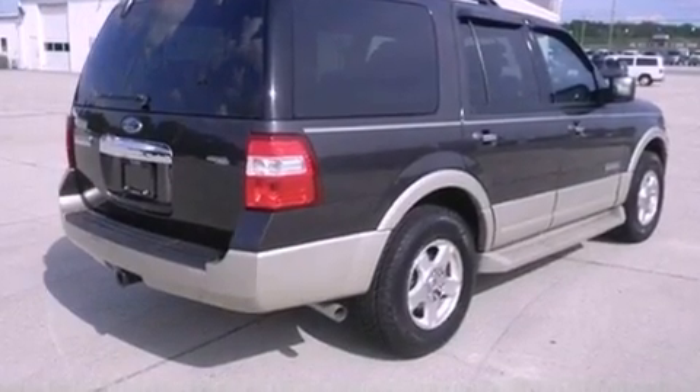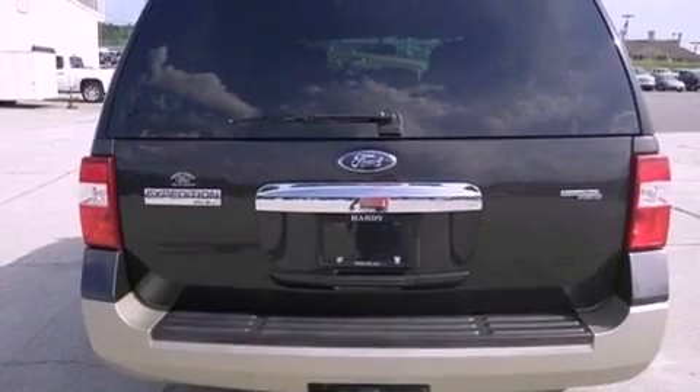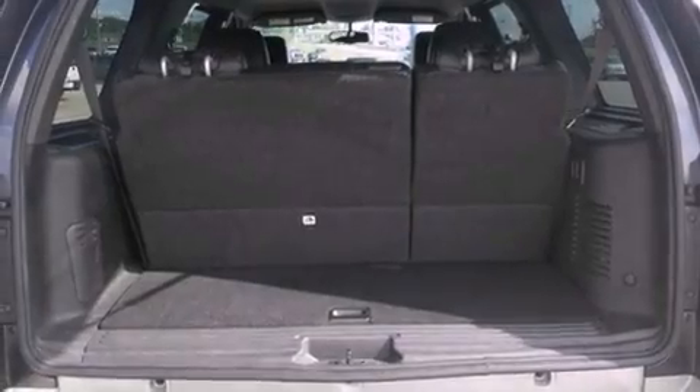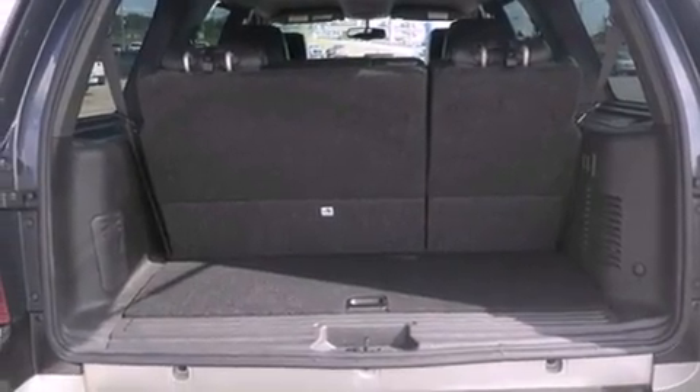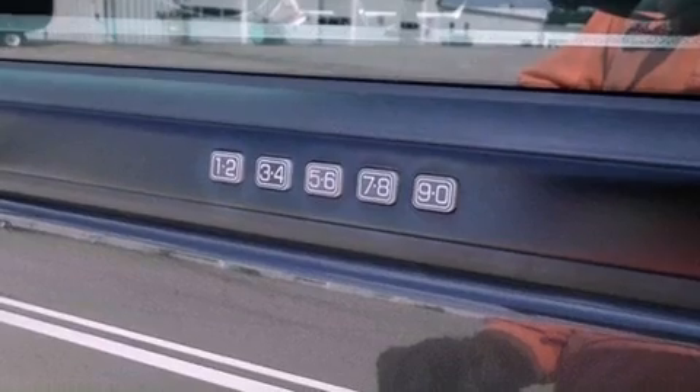The following features are also included: memory settings for the seat positions so you can recall your favorite alignment with the push of one button, a power driver's seat, cruise control, a CD player, leather seats, running boards, an illuminated driver's side vanity mirror, an anti-lock braking system, and air conditioning with automatic climate control and roof rails.